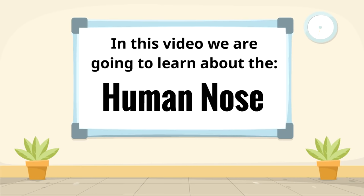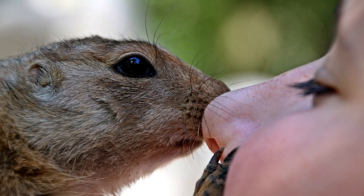In this video, we are going to learn about the human nose, a fascinating part of your body. This little critter is investigating the human nose.